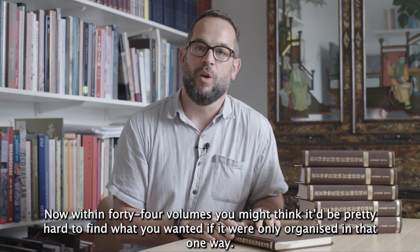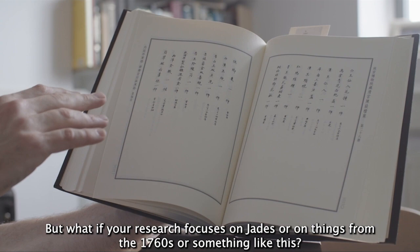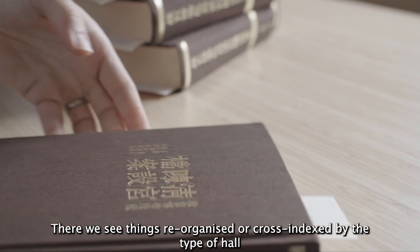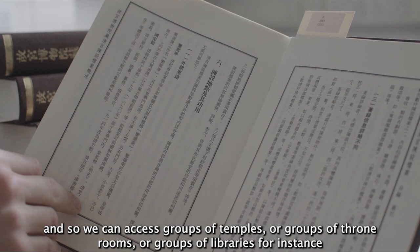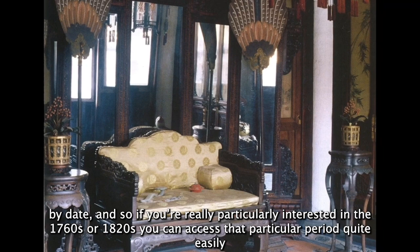Within 44 volumes, it might be hard to find what you wanted if it were only organized that one way. If your research focuses on the Yang Xin Dian, no problem — you go to those volumes. But what if your research focuses on jades or on things from the 1760s? The set is very conveniently indexed in the smallest of the volumes. There we see things cross-indexed by the type of hall — we can access groups of temples, throne rooms, or libraries — and also by type of objects, including paintings and calligraphy, jades, seals, and clocks.